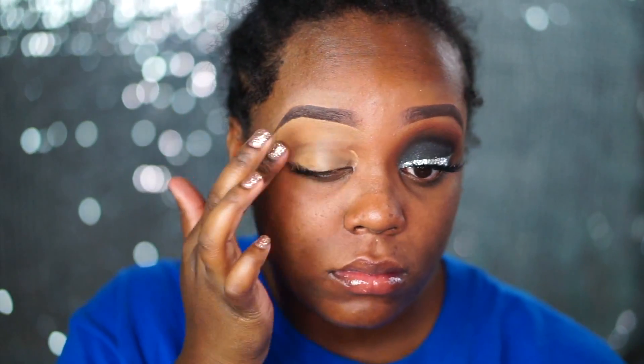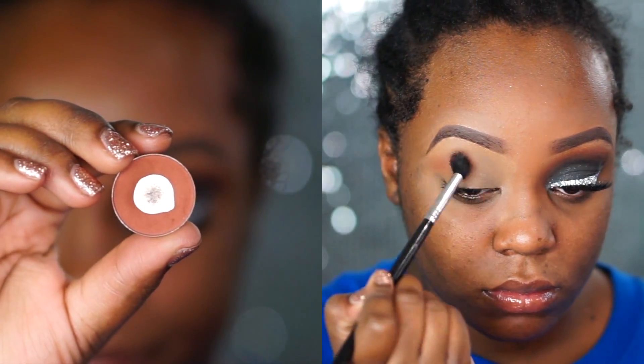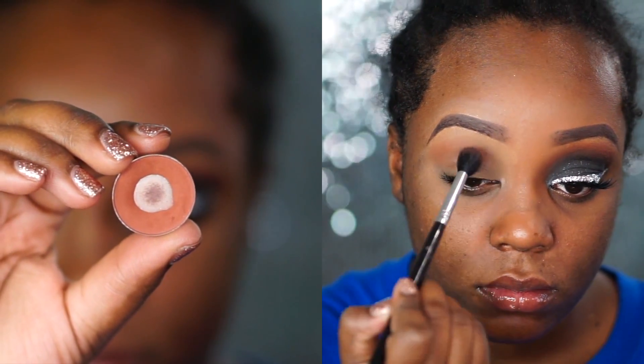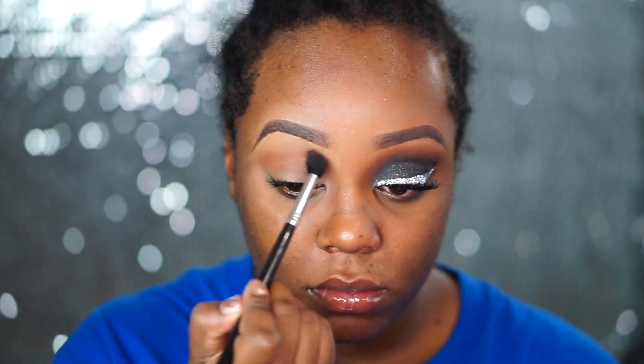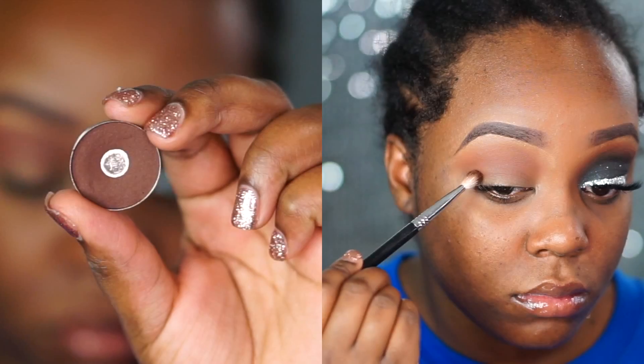Alright you guys. I'm starting off by priming my lids with my MAC Studio Finish Concealer as always, and this is in the shade NC45. I just use this as an eyeshadow base. Next I go in with a Makeup Geek eyeshadow in Coco Bear, and I'm applying this in windshield wiper motion with a Sigma Big Fluffy E40 brush, just rocking it back and forth.